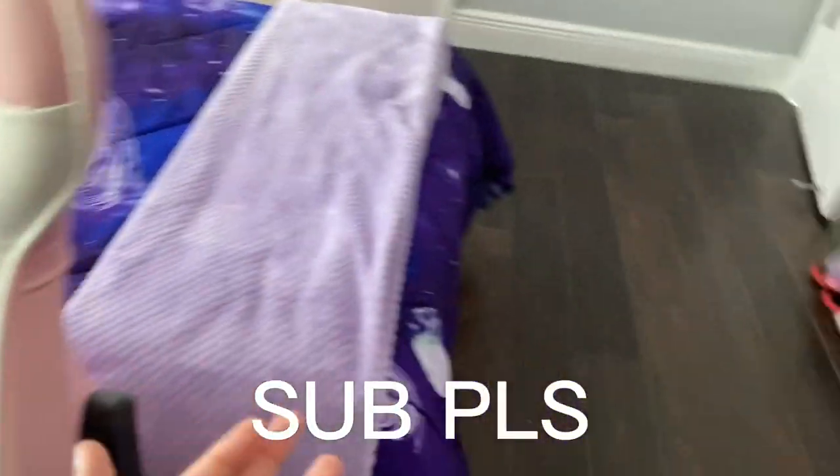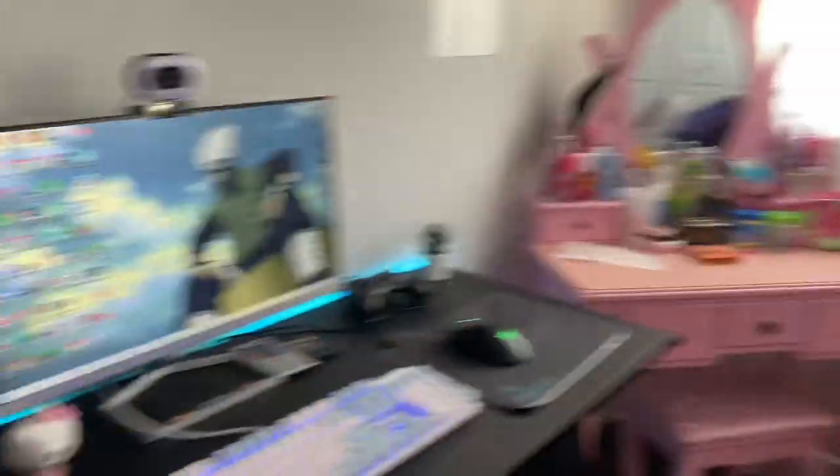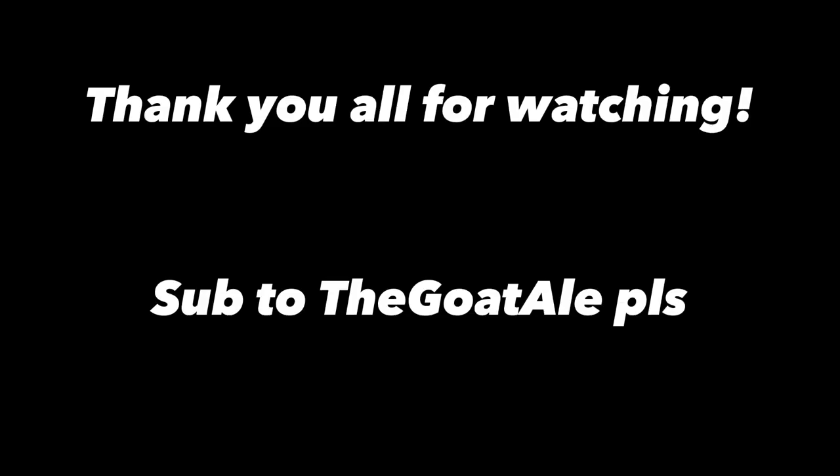Thank you guys so much for watching. I hope you liked this video — I really tried my best doing it and editing and stuff. Thank you guys so much for watching and I'll see you guys next time with another video. It's the Goat Ale and I'm out, bye!